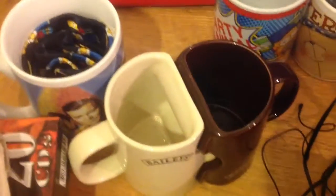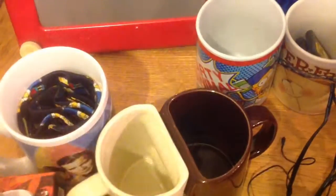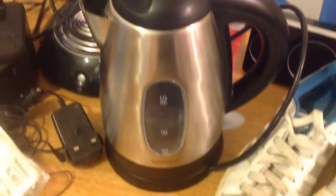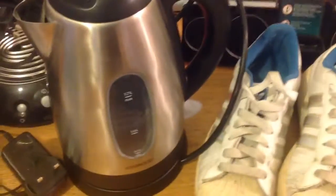Now moving on to stuff I found from car boot sales. These four mugs - there's a Forever Friends, Simpsons, Star Trek and Baileys. The Simpsons tie as well, I think that was a pound, maybe a bit too much for that really, but we shall see. I bought a Kenwood cordless kettle - it's a bit scaled up but that was just two pounds. I find that sort of stuff does okay.